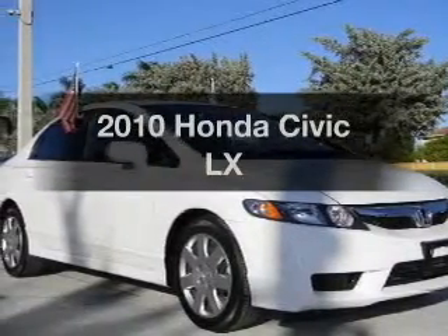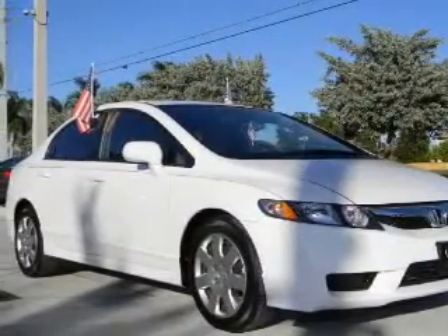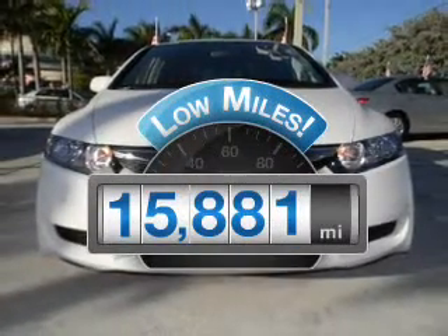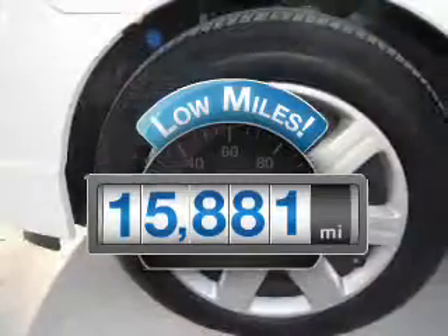Introducing the 2010 Honda Civic. If you're looking for an automobile with great attributes, look no further. Low mileage is an important factor in your purchase, and this vehicle delivers a low odometer reading.